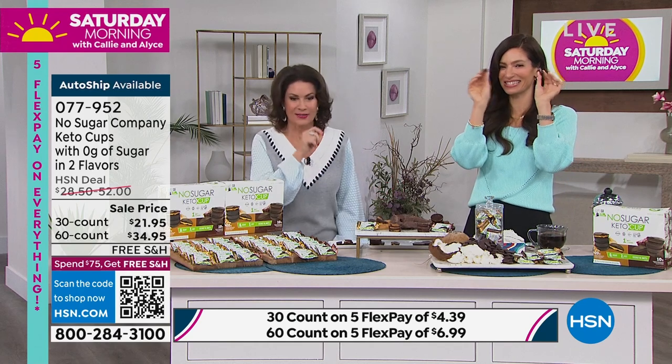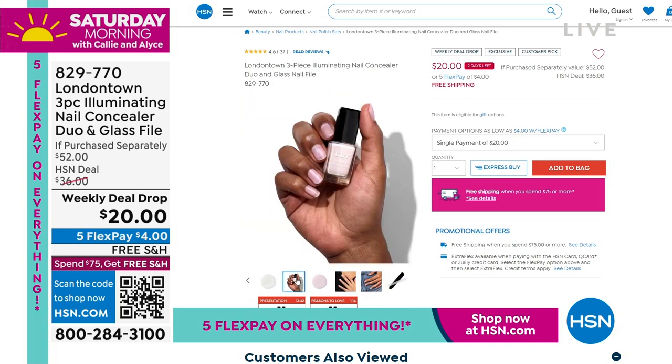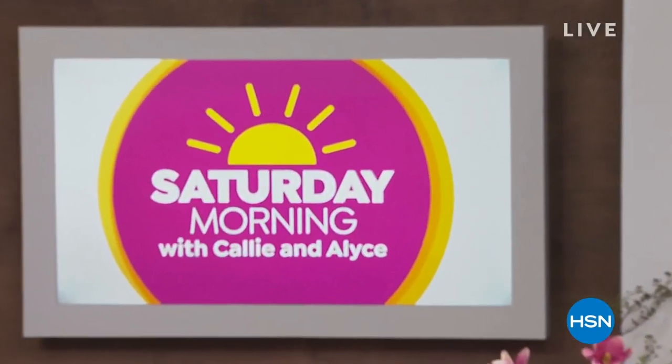Thank you so much. Stay in the ordering process for this. I warned you this is going to sell out. London Town's three-piece illuminating nail concealer - you get two nail polishes that are also concealers. You won't believe how good your nails look with just one swipe. We're giving you a glass file as well for $20. We sold 2,500 in this presentation - I have the final 1,000. When those sell out, that's it for our weekly deal drop. People are ordering two, three, four sets because they don't go bad and we have free shipping.